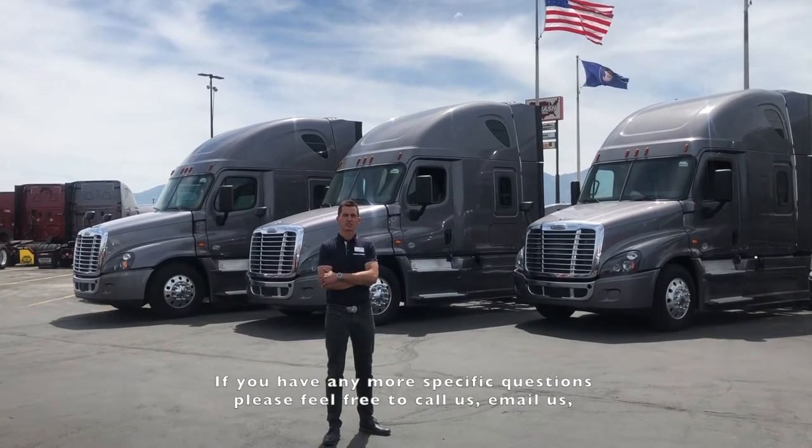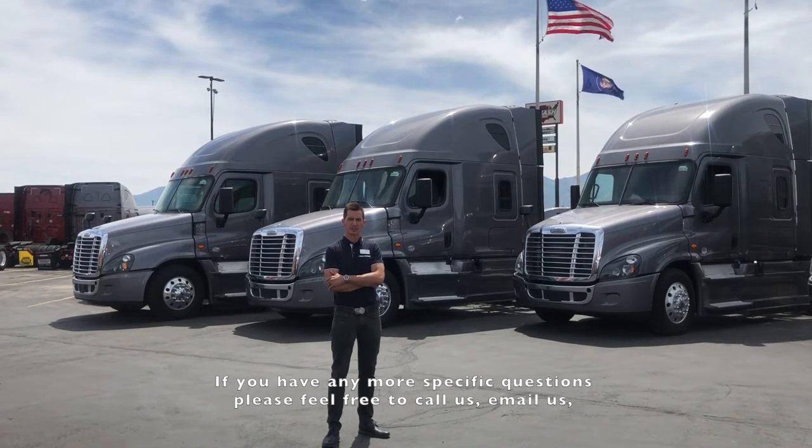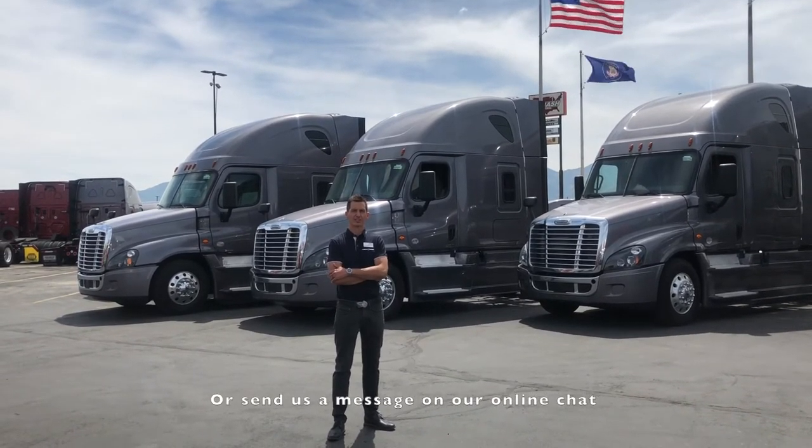If you have any more specific questions, please feel free to call us, email us, or send us a message on our online chat below.